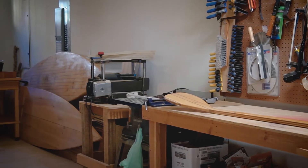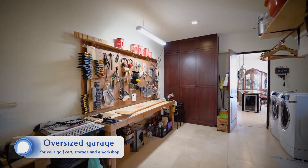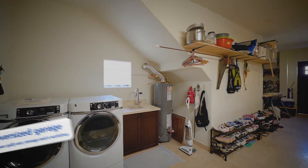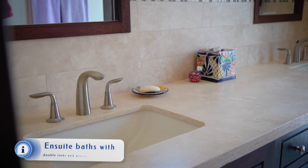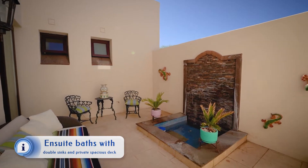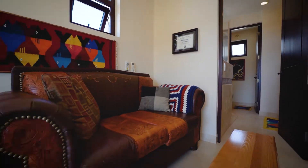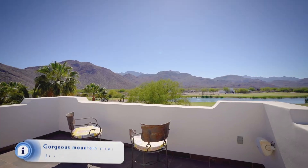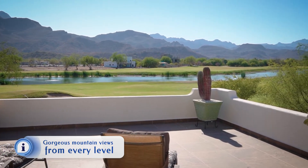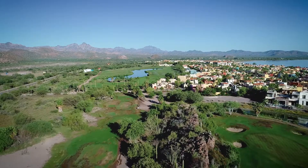Another unique feature of this home is it has an oversized garage with room for a workshop, lots of storage, a laundry room, and you can still fit a golf cart in the garage. Each bedroom has its own ensuite, a private deck or balcony, and all the rooms are very spacious with gorgeous views of the golf course, the lake, and the Sierra Gigante mountains.